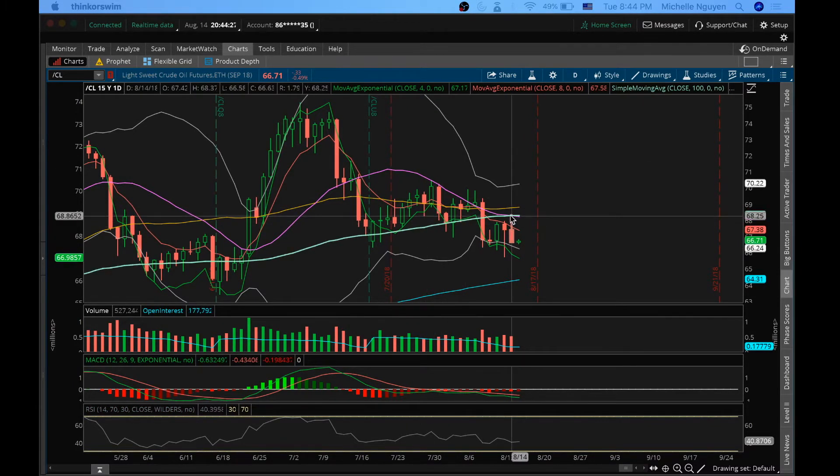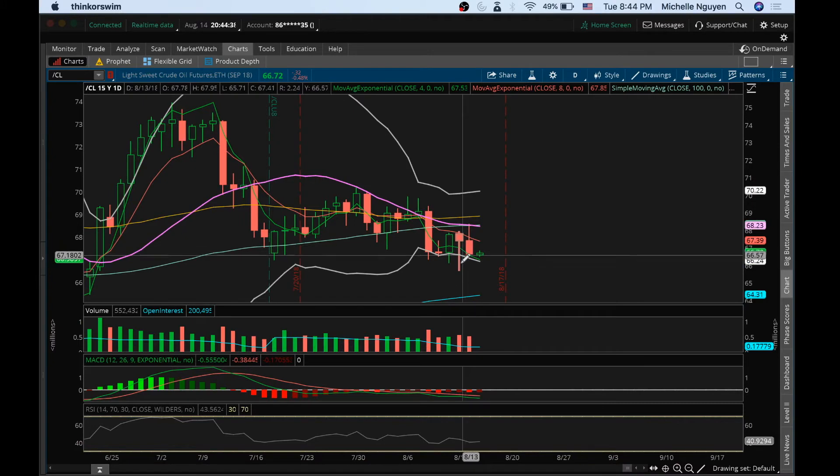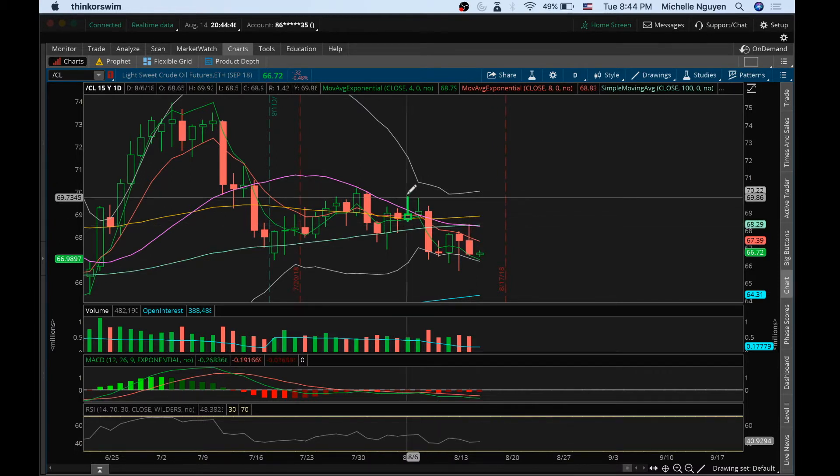just another lower high on the daily, rejecting right off the middle Bollinger Band 20 in May, which is currently at 68.23 for oil futures. On any attempt at a bounce, we need to break this resistance first. The high of today is going to be resistance at 68.37, but to really see continuation for the bulls back to the upside, what I'm looking for is a higher high on the daily and breaking above 69.92. We have support down here at the low of 65.71.